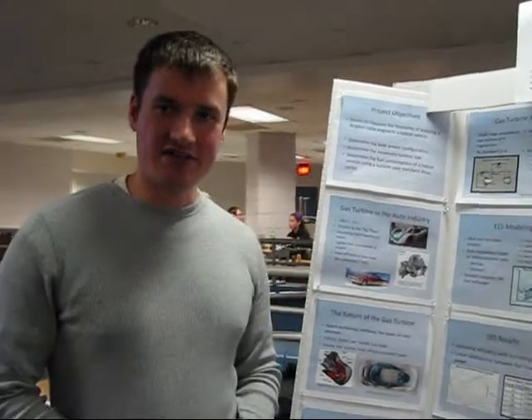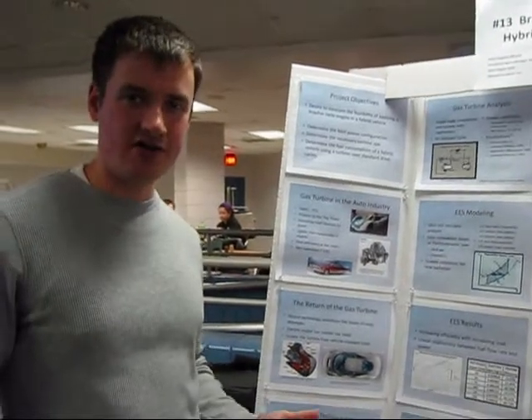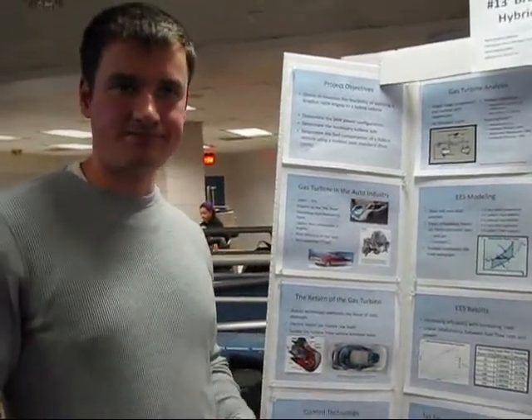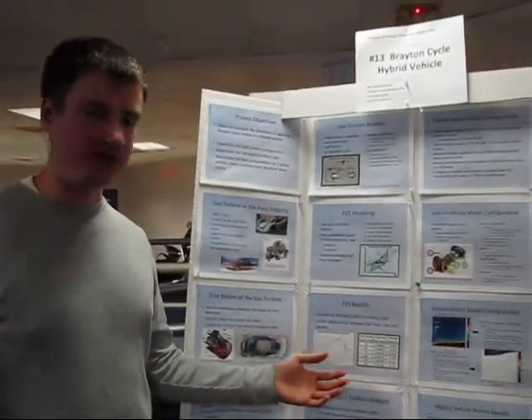I did a research project on trying to determine the feasibility of applying a Brayton cycle engine into a hybrid car. In the past, they were utilized, but they weren't in a hybrid form. The hybrid really allows us to get the turbine in its most efficient spots at the higher output values.